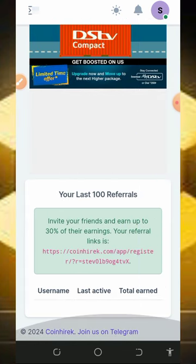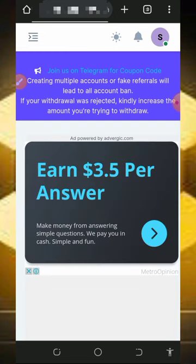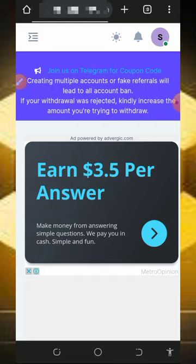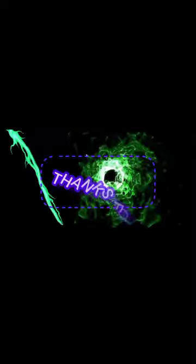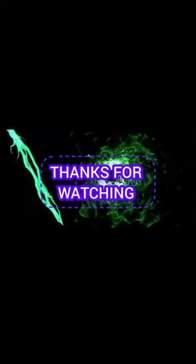This website is very easy to use, so jump into it today and start earning unlimited BNB for yourself. That's all about this website. If you found this video helpful, please consider subscribing and hit the bell notification to get notified every day we drop a new video. Thank you for watching, and see you in the next video. God bless you.